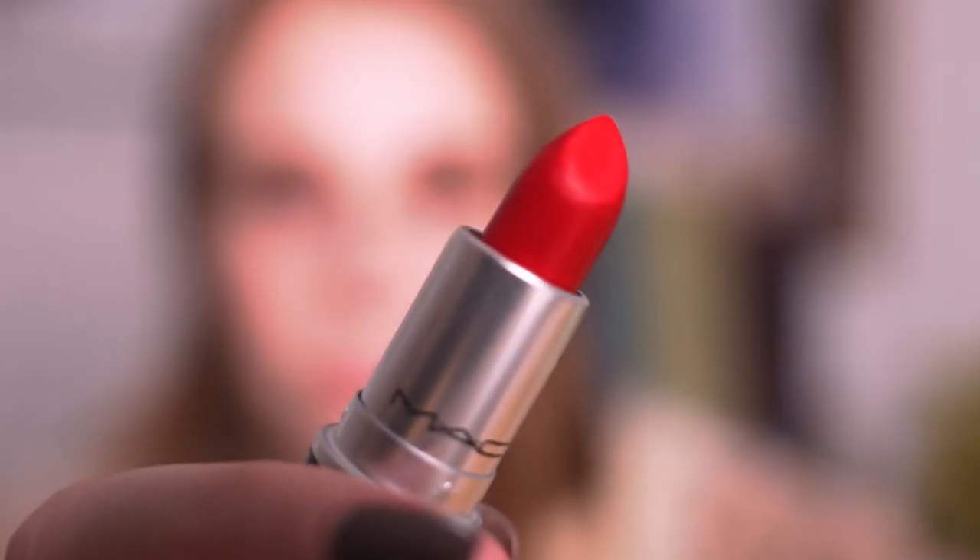So now we're going to be applying MAC Ruby Woo, which is an instantly recognisable red lipstick in the makeup world. It's extremely matte so you don't need too much — a little goes a long way — and it's all about the application, so make sure that you are quite precise.